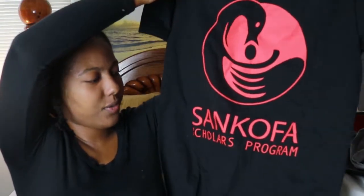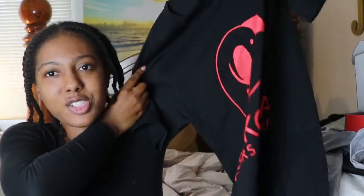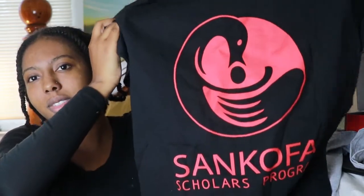My second package was from the Sankofa Scholars group of Cal State East Bay, which is like a student help group. I do remember signing up for it but I forgot what it's for — I'll probably put that in the description box. Anyways, I got this t-shirt from them — the Sankofa Scholars program — so yeah, super cool. This is their logo. That's another nice school spirit item.